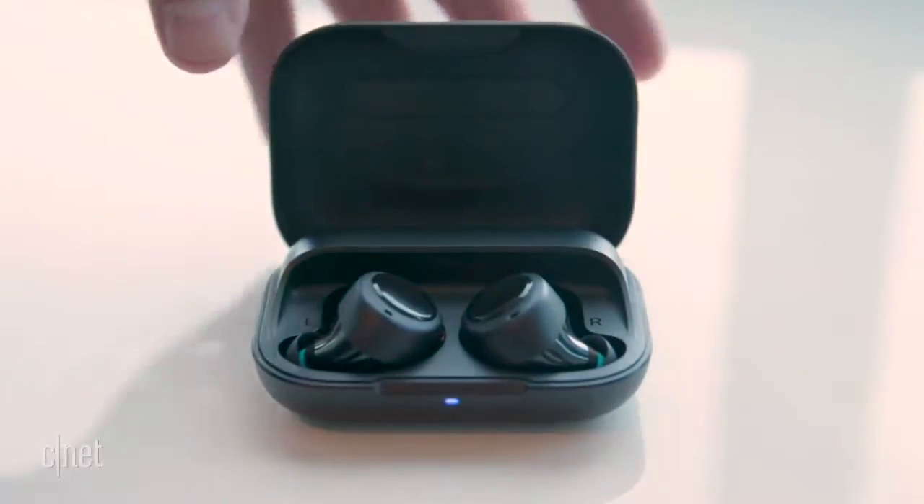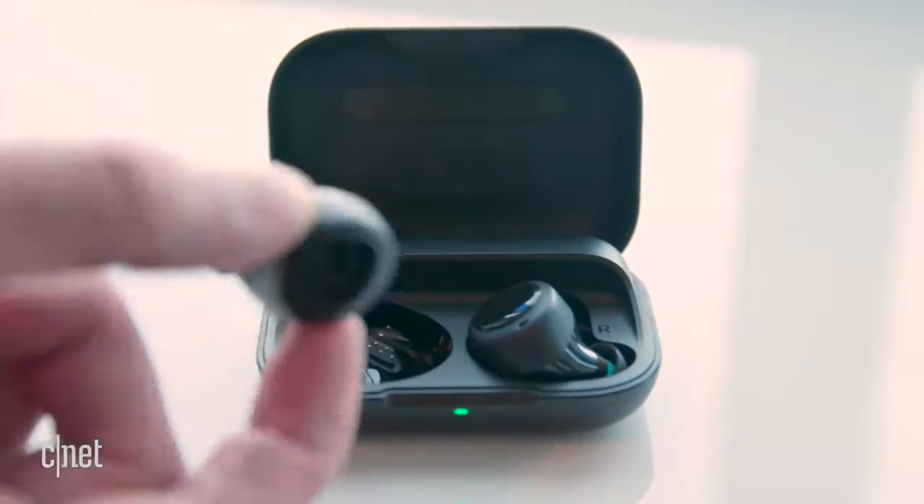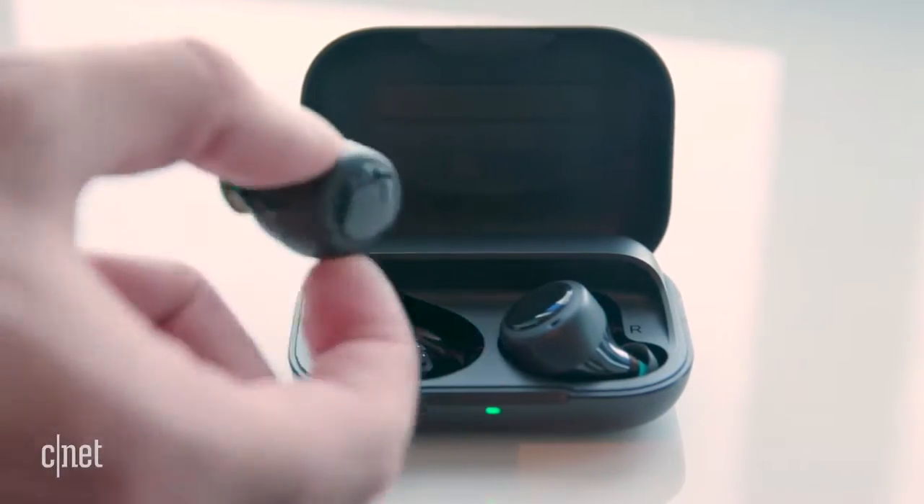You can also double-tap to activate Bose ambient noise reduction, which helps bring the sound down in noisy places like here in the press room. It's not full noise canceling, but it is an added element of sound quality that a lot of audiophiles might appreciate.